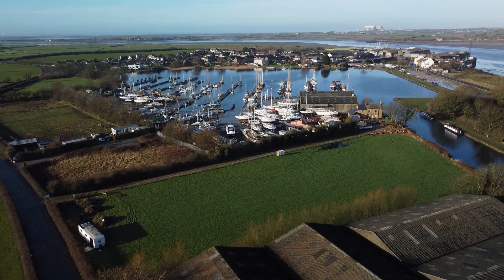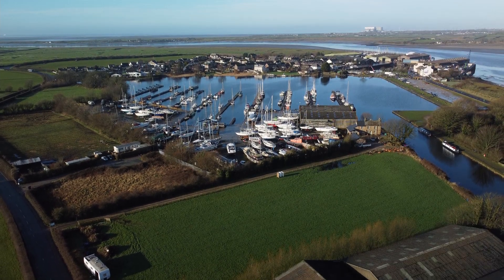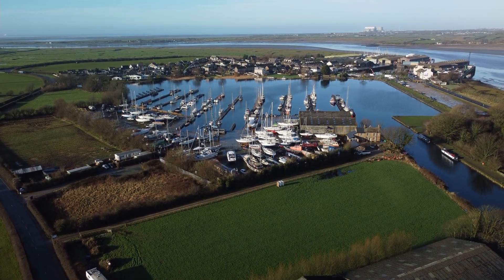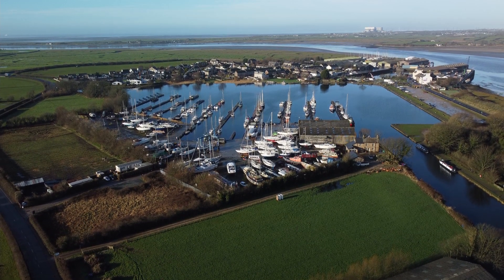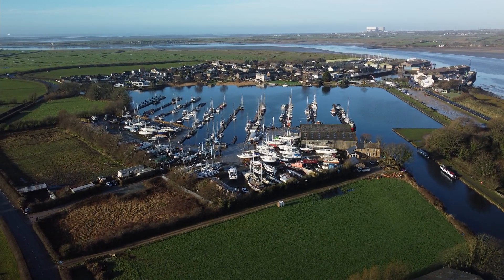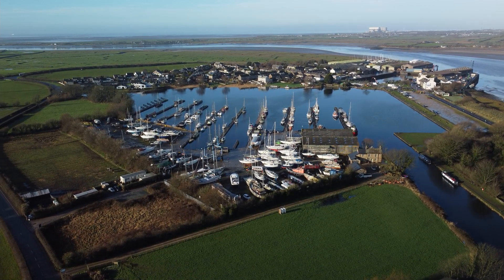So we're now looking at Glasson Dock from the east, and you can see the canal coming in at the right-hand side of the picture. The village of Glasson is on the other side of the marina, and it's quite small, about 600 inhabitants.